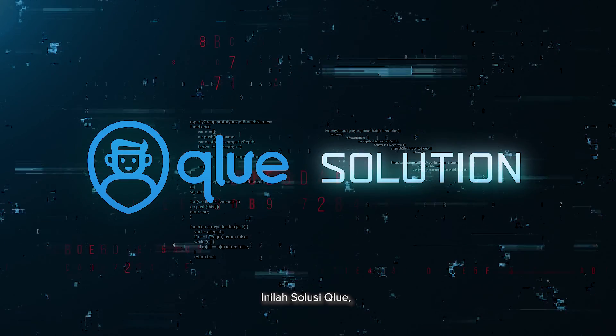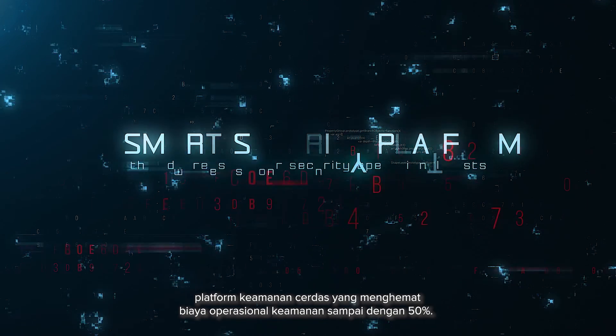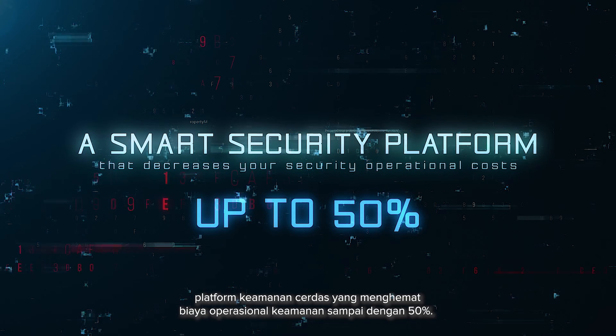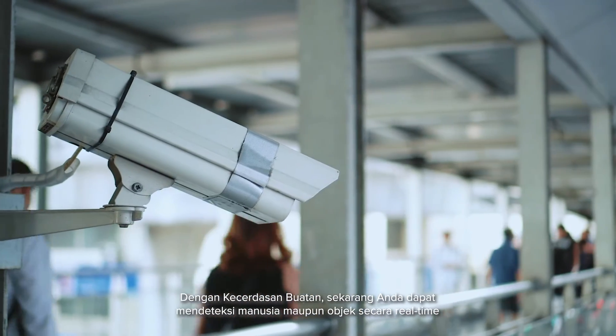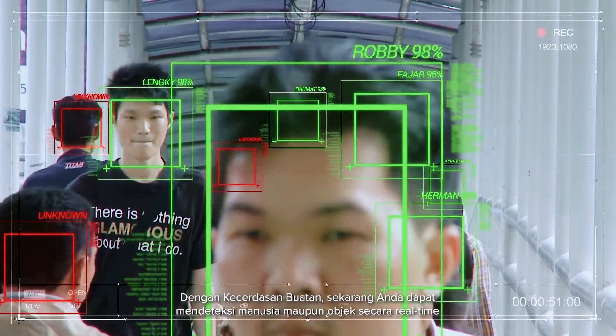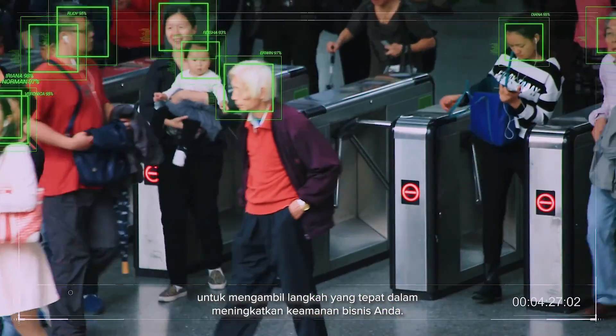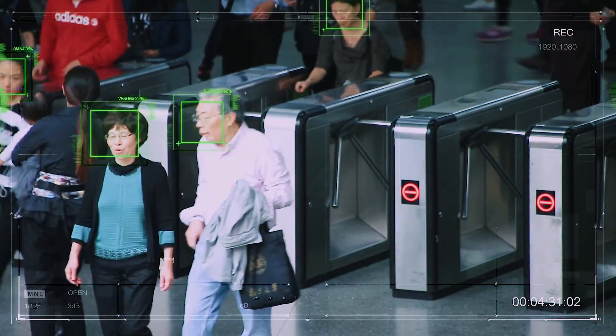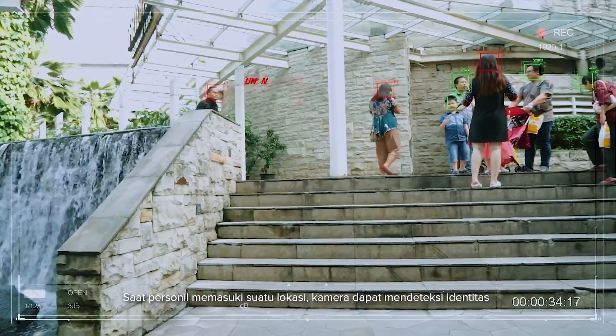This is The Clue Solution, a smart security platform that decreases your security operational costs up to 50%. With advances in AI, you can now find people and objects in real time and take the necessary actions to improve your business security and safety.